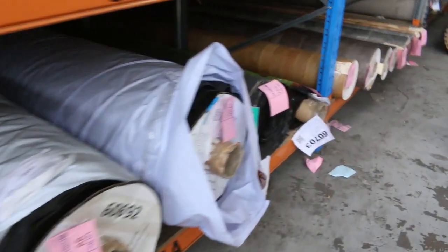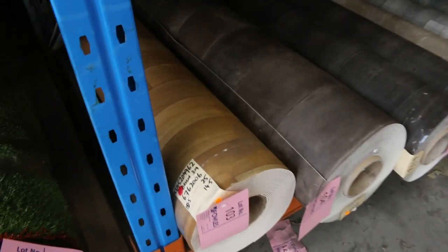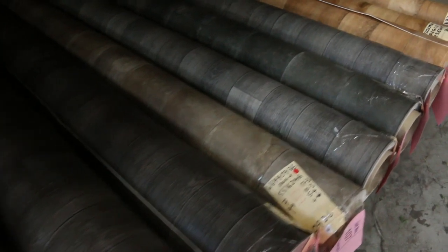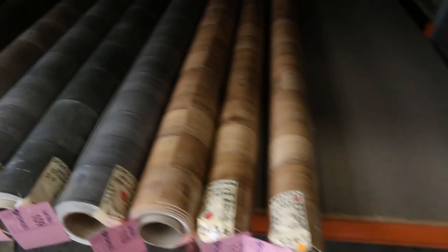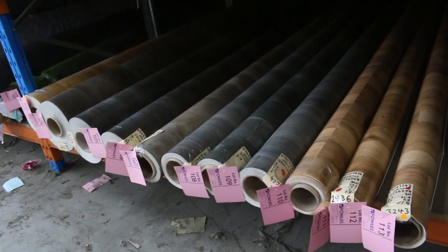We've also got some vinyl going through tomorrow. This is all four metre wide vinyl — a nice medium to large roll size, mainly timber look with a couple of tile designs also. We're looking for a starting price of $25 a linear metre for four metre wide. Give us your bid starting from there and going up.